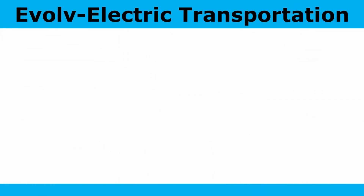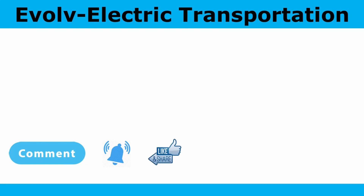Thanks again for watching. Please subscribe, comment, hit the notification bell, like, and share to help our channel grow. And below you'll find links to our website, evolveelectric.org, our Twitter, and Instagram.